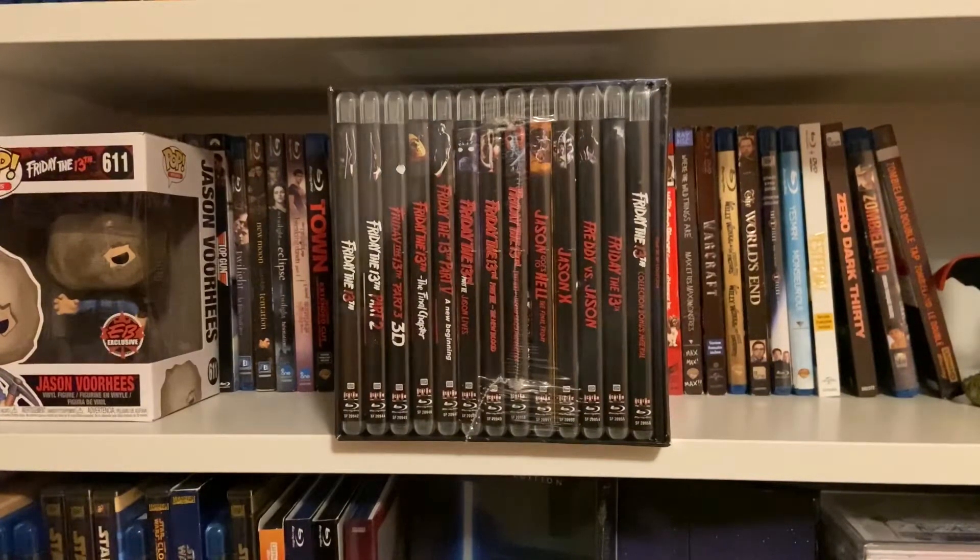It came out today, October 13th. A lot of you would have gotten yours early since you ordered off Scream Factory's website. I ordered off of Amazon, and you can now get this off Amazon, I think Sunrise Records, maybe Best Buy, and a bunch of other locations. This is amazing to look at, so let's get right into it.